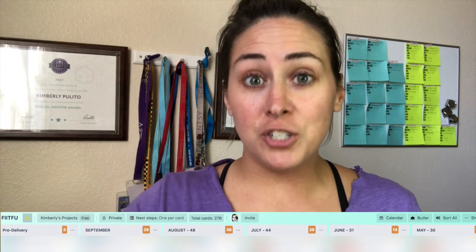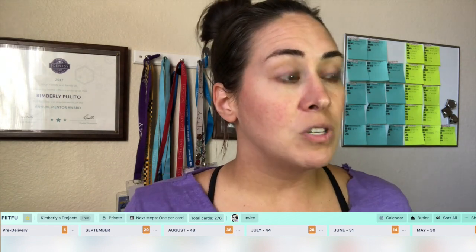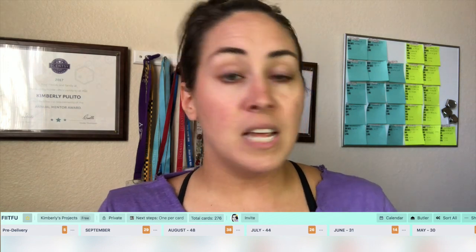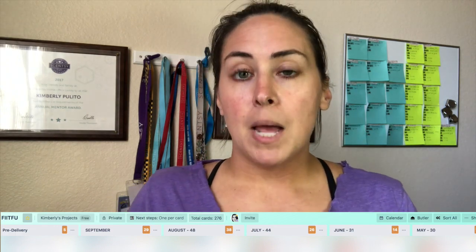Moving from May to current — do you see the jump? Starting in May I had a minimum of 10 more orders a month: 30 in May, 31 in June, 44 in July, 48 in August. Right now we're in September, I still have 10 more days and two more parties to go, and I already have 29 plus five people in pre-delivery — so that's 34 already for September. You can see that by following up with every single customer every single month, it pays off.